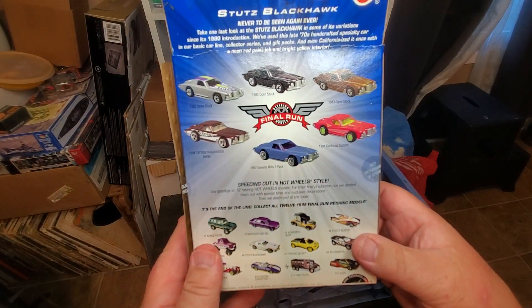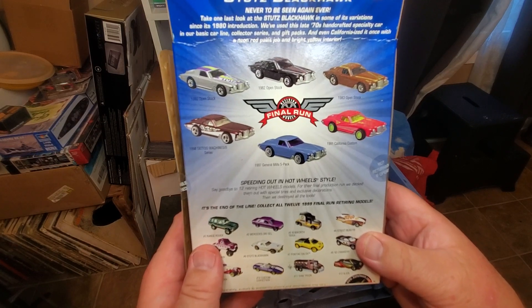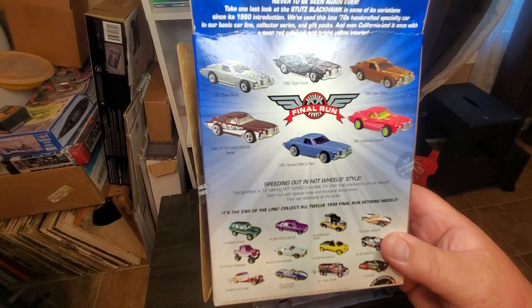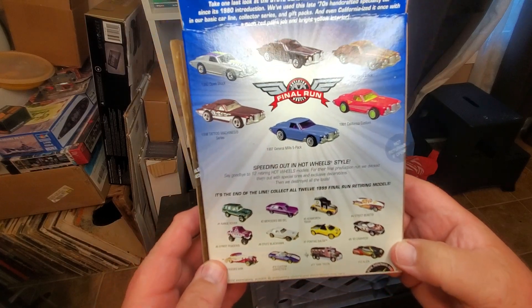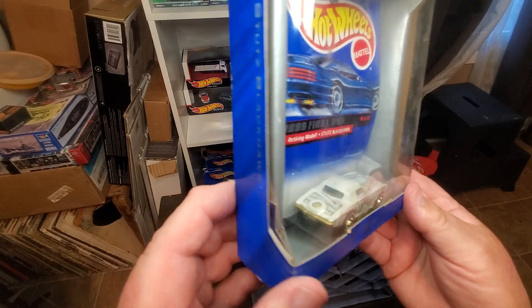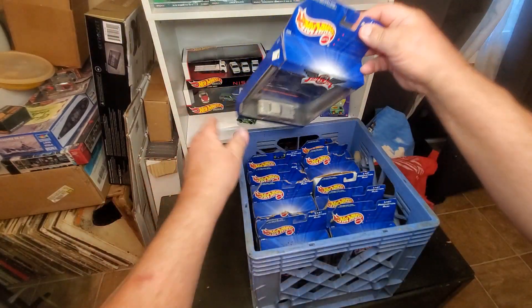Number six is the Stutz Blackhawk in white and gold, all pimped out — very sweet. It's a California custom one, a sweet casting. I know I have at least a couple variations of it. This is probably the most valuable one. I like it very much.